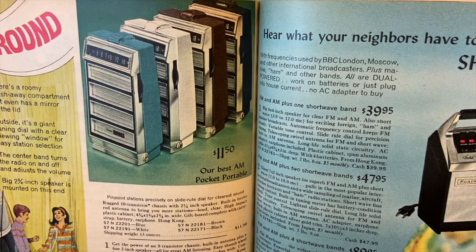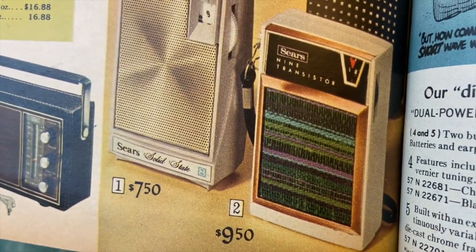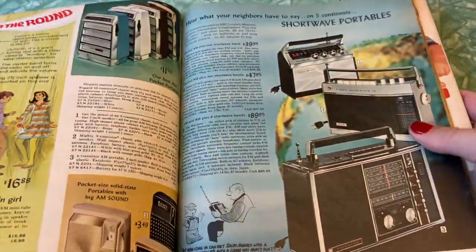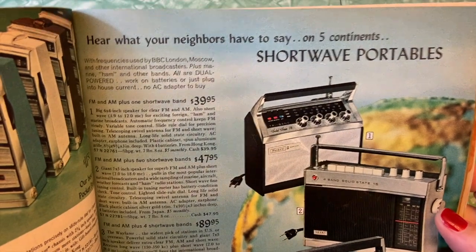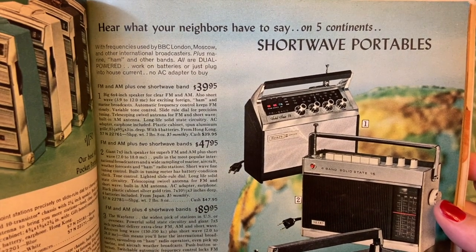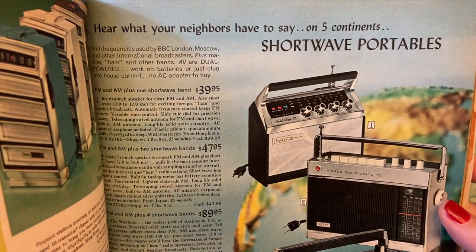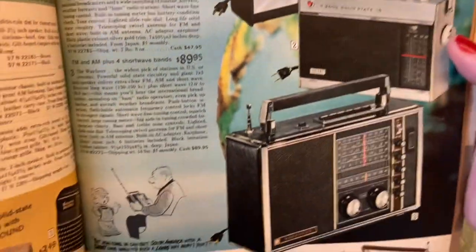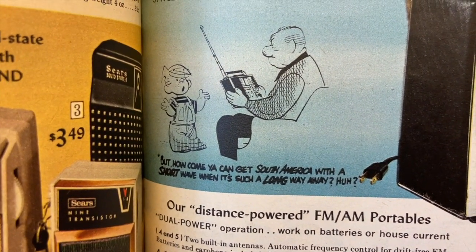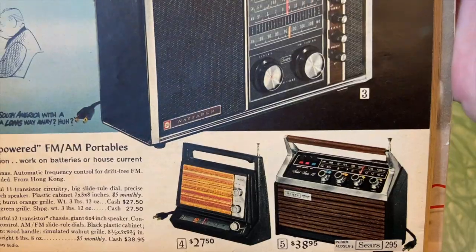A little AM pocket portable, more pocket radios — that one's got an interesting fabric on it. AM plus FM. It's really funny to think of anyone actually listening to AM radio for music. Shortwave portables — 'hear what your neighbors have to say on five continents.' Sounds a little eavesdroppy and spy-y. But how come you can get South America with a shortwave when it's such a long way away? Distance-powered AM FM portables — very interesting.